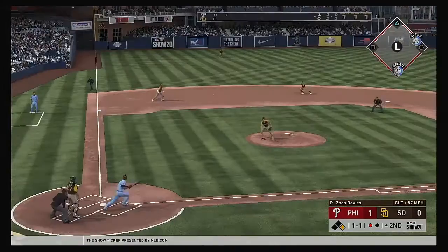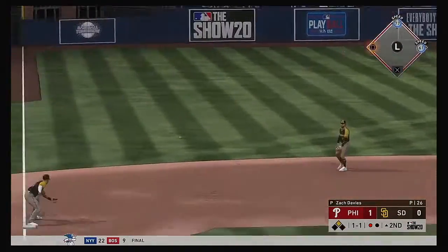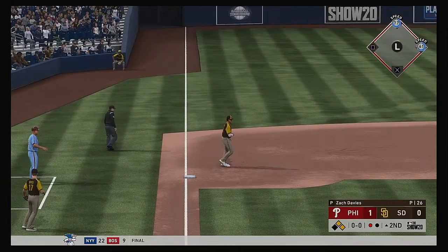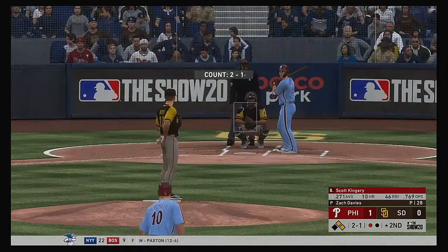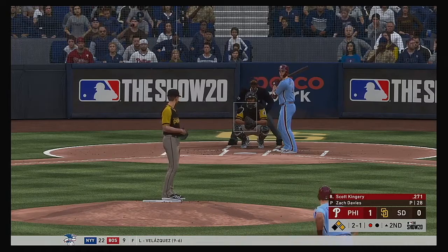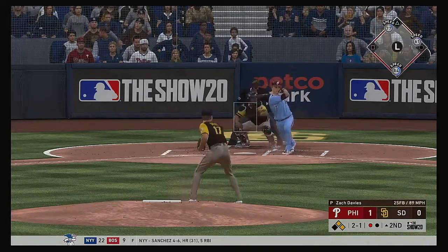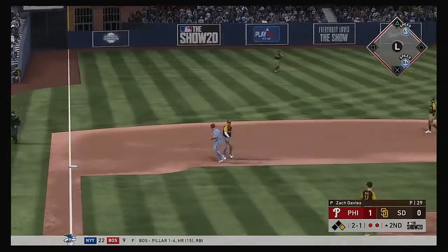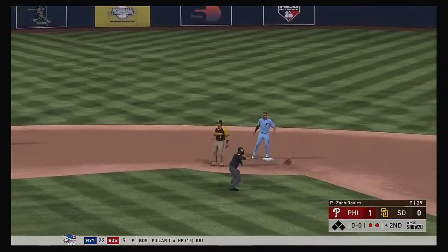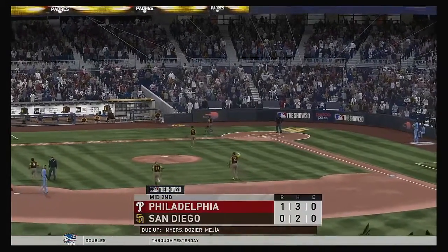Nick Williams steps in — line drive, base hit to left field. Scott Kingery is next. Oh, it's hit to third — a tag for one, relay throw over to second, and they get the double play to end the inning.